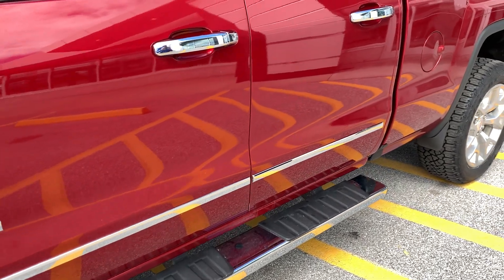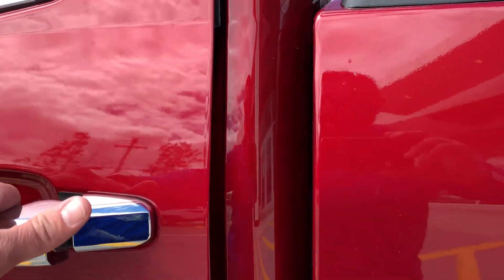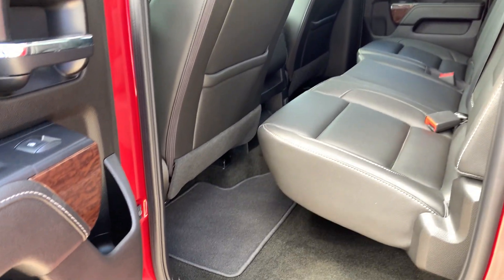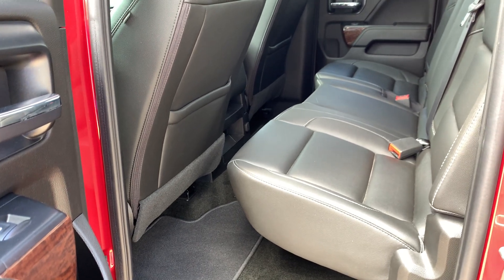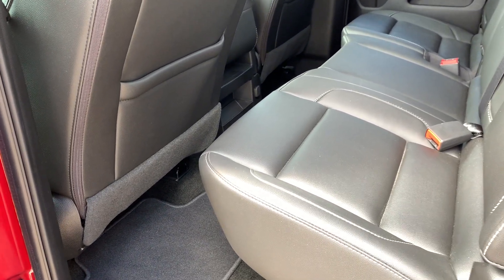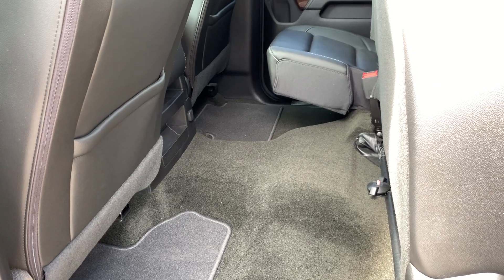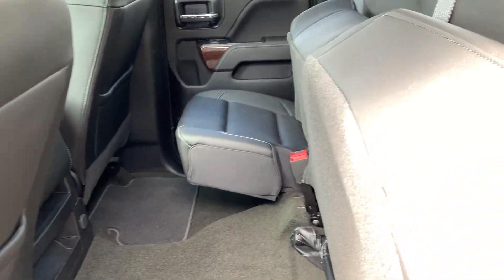I like the chrome trim on the door handles — gives it a nice look. This is a one owner, clean Carfax. The vehicle was traded in in this condition. We ran it through the shop, gave it a quick wash and vacuum, and here you have it. I don't think anyone's ever sat in the back seats — sure doesn't look like it. Just a well, well maintained vehicle.